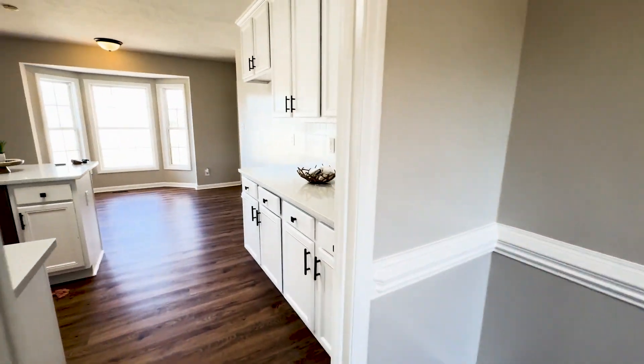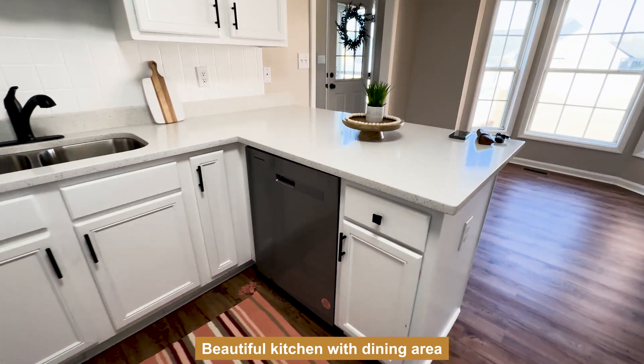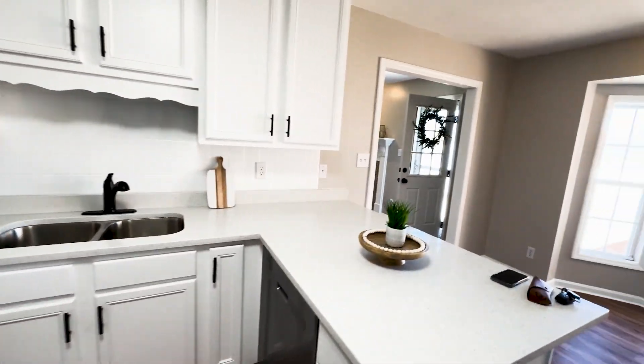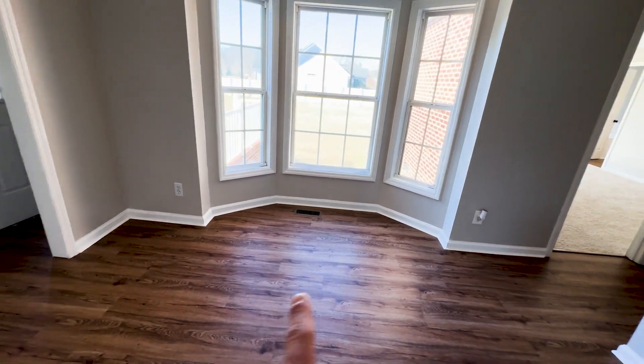Right off the formal dining room, you do have this beautiful kitchen — granite countertops, stainless steel appliances, white cabinetry with the black hardware for the cabinets, subway tile backsplash, and then you have the eat-in kitchen area right here.